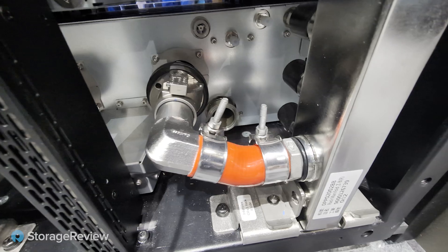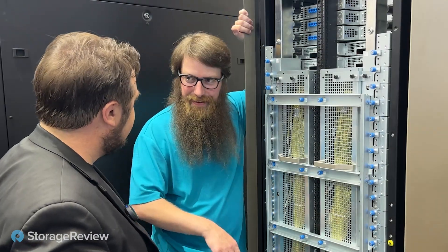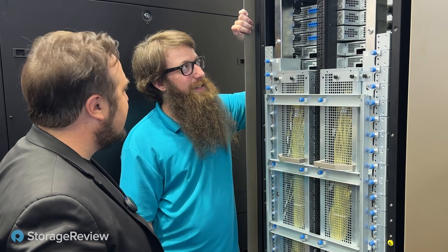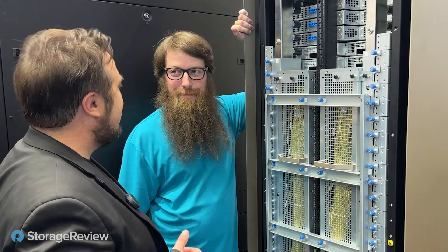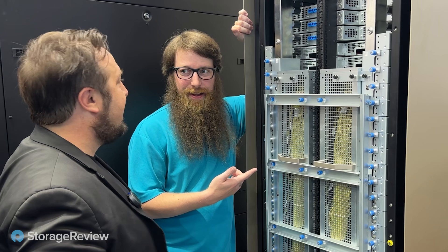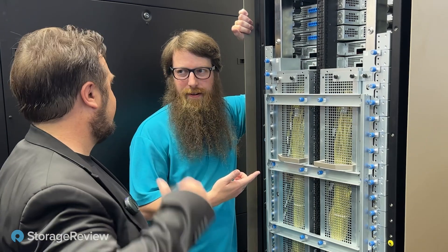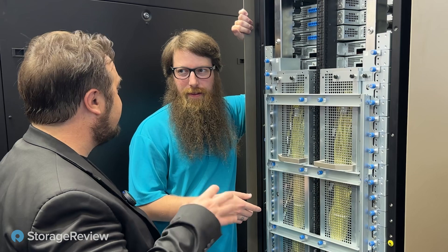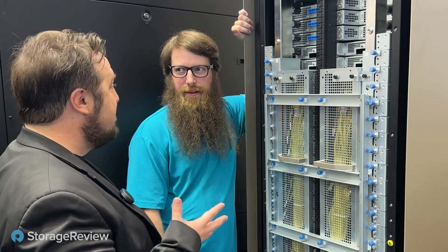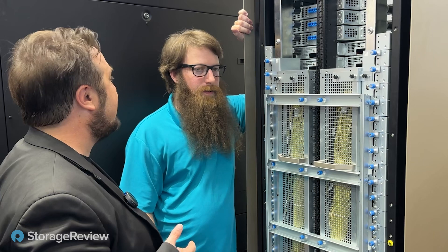There are big chunky pipes down there going to the CDU, and connections out to the facility. This is quite a piece of engineering back here. In terms of core components, we're talking hundreds. When talking all individual components, we're talking thousands — if not tens of thousands.